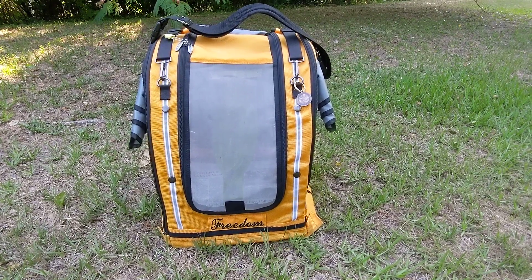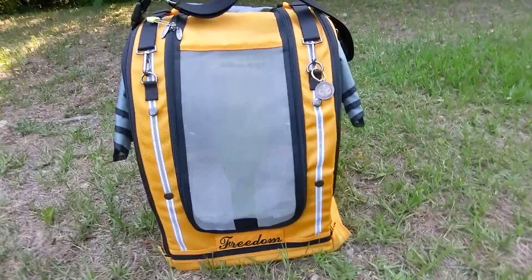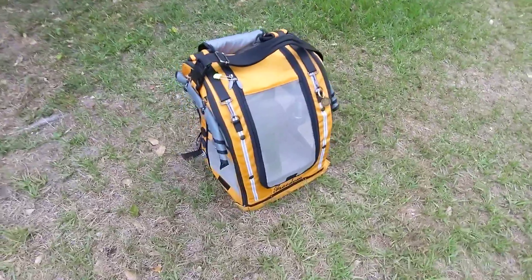Good afternoon, everybody. This is Karen Martz. Freedom the Parrot is out in his bird pack. We walk almost every single day, and he's facing backwards. We specifically walk down Woodhaven Avenue.